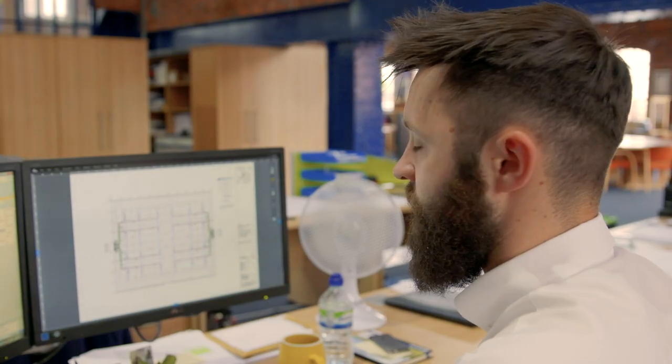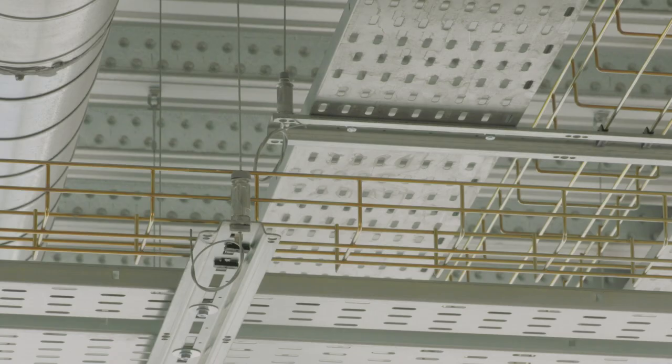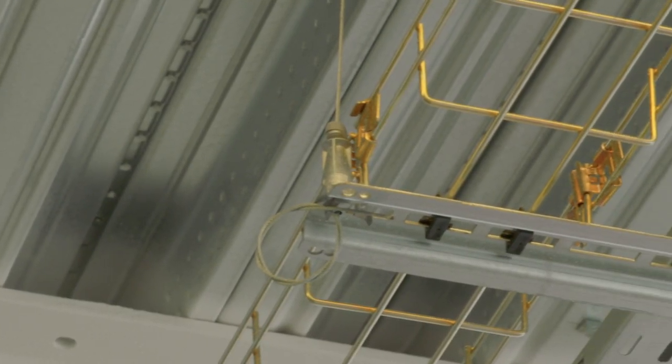Moving on from that, we attended the site, did a pull test to prove the loadings on the wire, and then proceeded to install our sample. This was all signed off by the consultants and approved by the main contractor, and we then proceeded to place the order and start delivering to site.